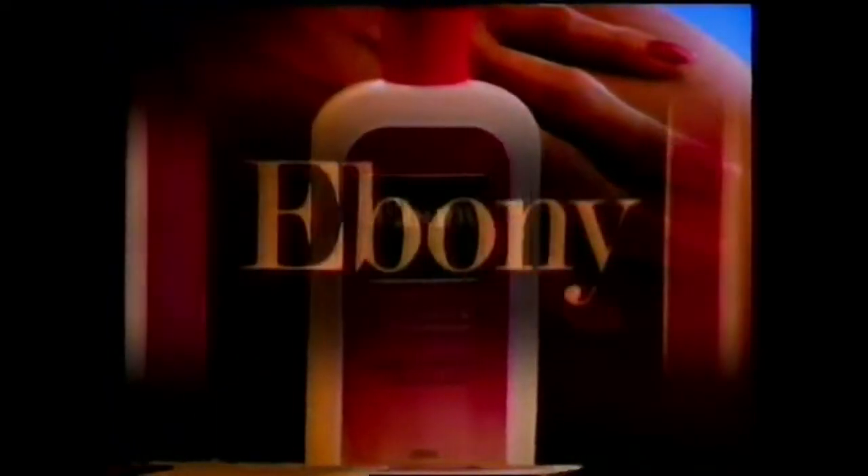Not everybody can afford to spend hours in the sun, so if I were you, I'd use Ebony. Ebony is not a sunscreen or a fake tan. Ebony is a suntan accelerator, a vitamin-rich moisturizer you apply before you go into the sun.